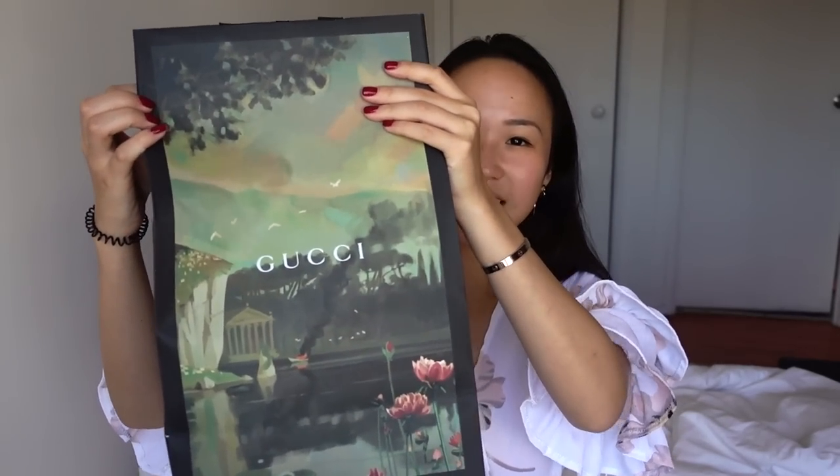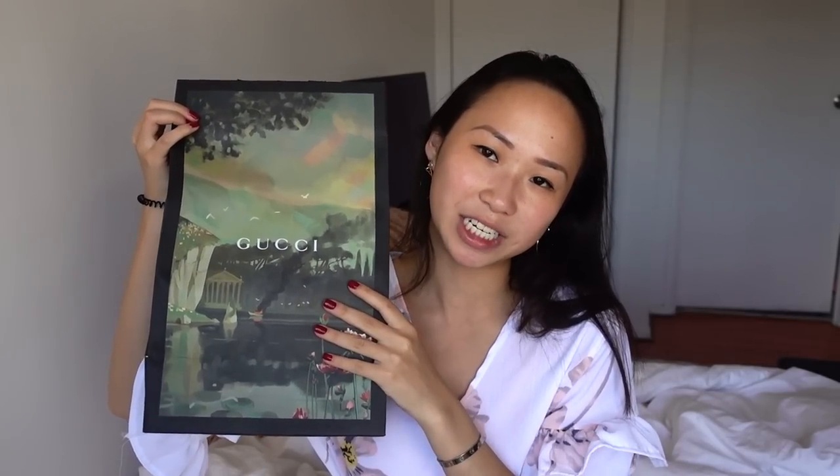Before I left, if you follow me on Instagram, then you would know that I purchased a new bag. It's from my favourite brand at the moment, which is Yuki. This packaging was their Christmas special edition and it's just so beautiful.